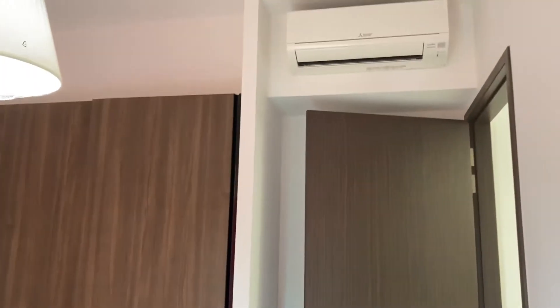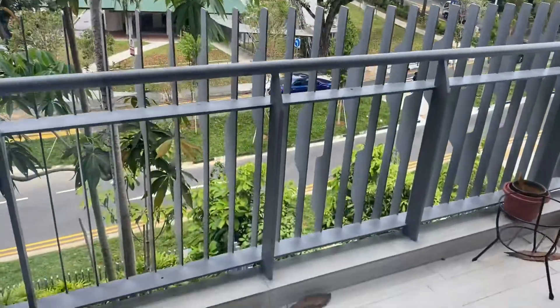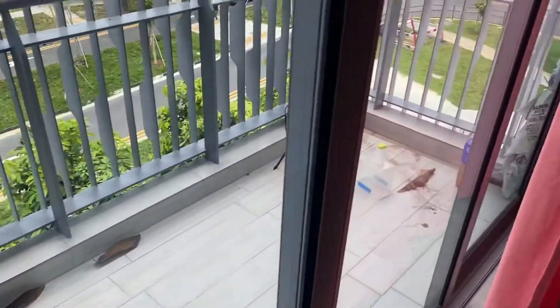The master bedroom has a queen size bed and nice lighting, a wardrobe with an aircon. Look at the view outside — it's very, very nice. The master room also has a balcony.